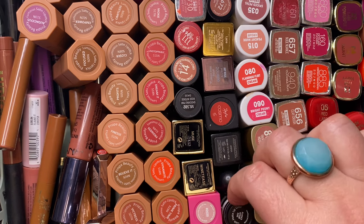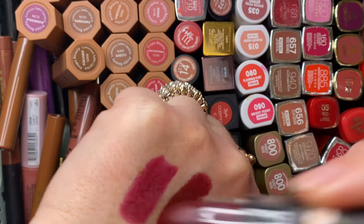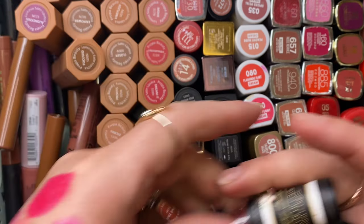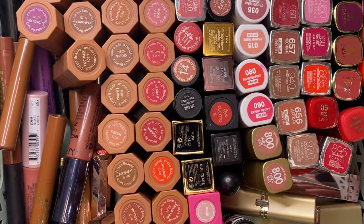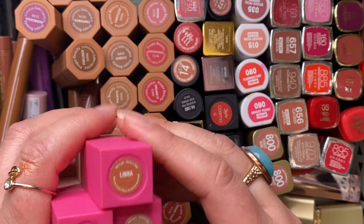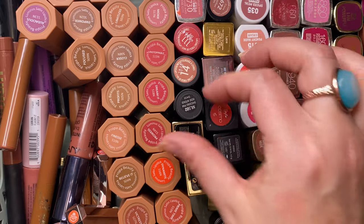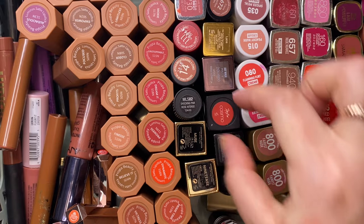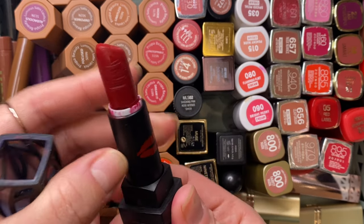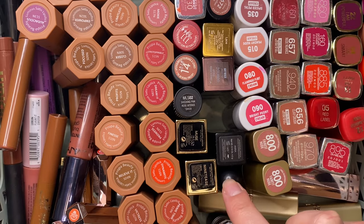My two DJs Unique Boutique lipsticks — Blushing Bride and Black Cherry. Black Cherry was thrown into an order for free, not a shade I'll reach for much, so getting rid of it. Keeping Blushing Bride. My Juvia's Place lipsticks — honestly I did not love the formula, I'm not a big matte lip person, so I'm getting rid of those. Keeping all of my Proprs. My Lip Bar lipstick in Cosmo — it's a great tone of red but it's been broken forever, so it's gone.